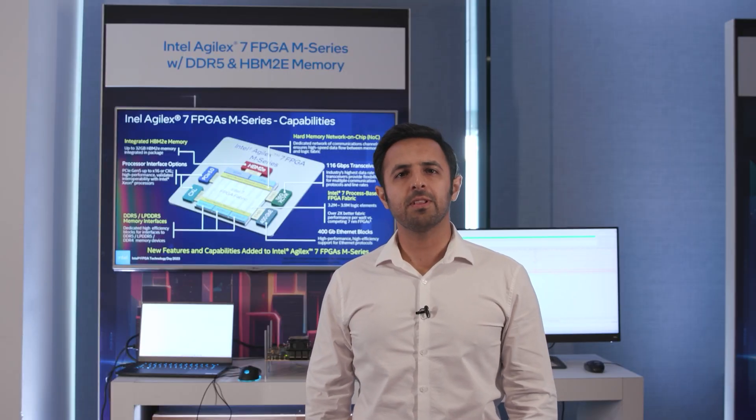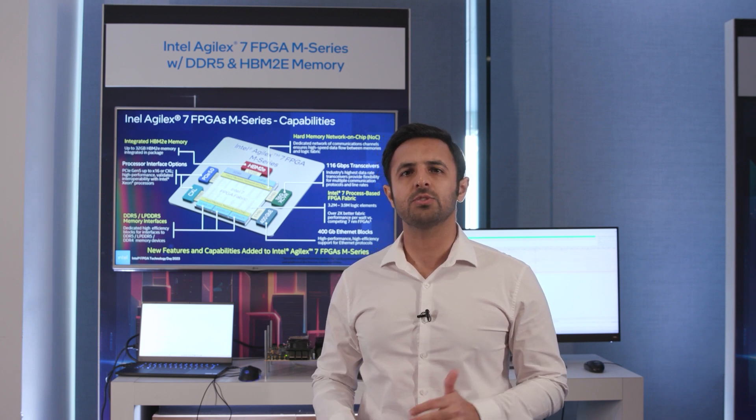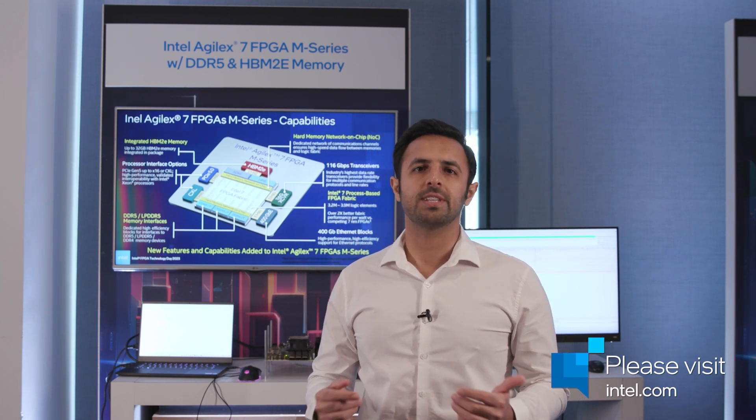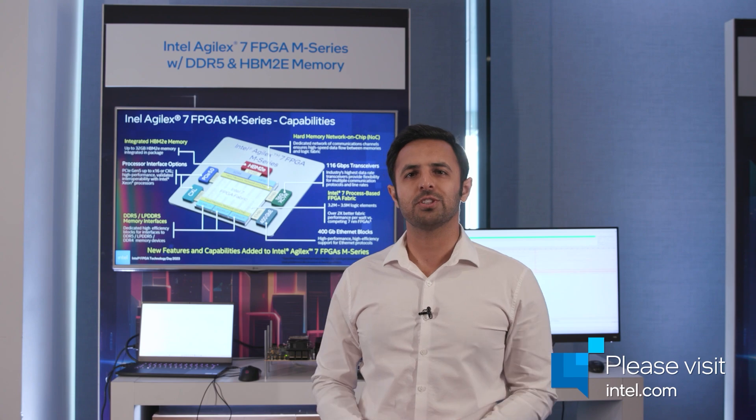All these features can enable the throughput requirements of the most demanding applications from data centers to 5G. If you want to learn more about M-Series FPGAs, please visit intel.com or reach out to your region's sales representative. Thank you for watching.